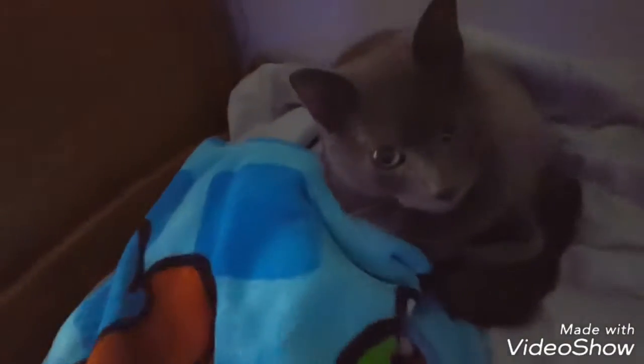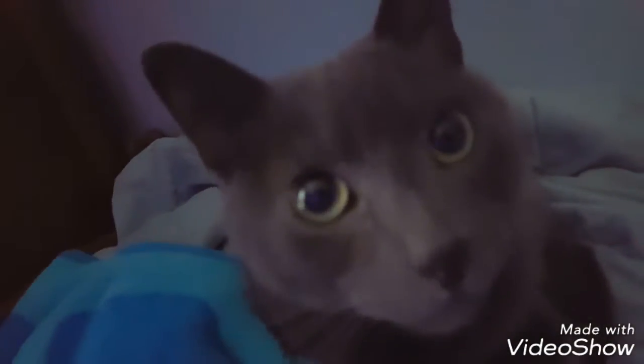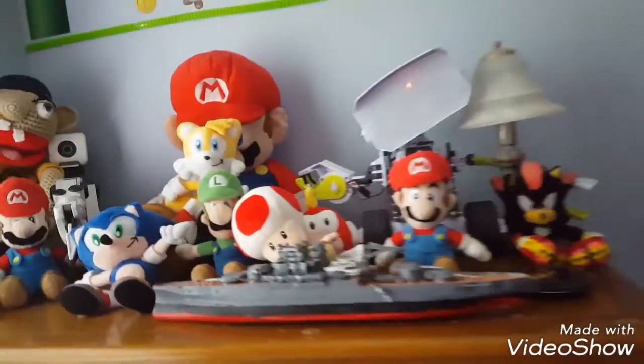Got my mom's phone in here because she helped me, and then she left it in here. So you've got Smokey just chillin' — say hi, Smokey. And then we have my new dresser with all my plushes, I mean almost all of them.